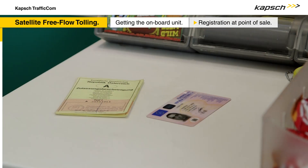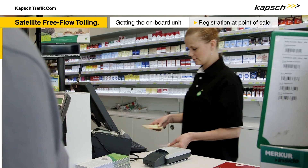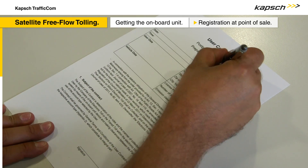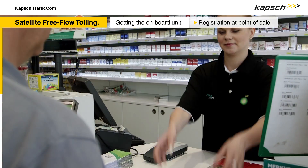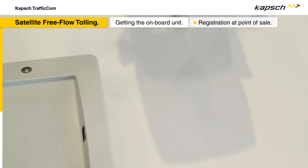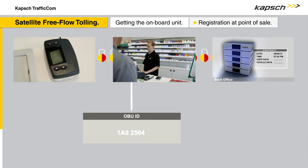Alternatively, the onboard unit can be obtained at a point of sale, a petrol station for example. The user signs the contract on site, again being able to choose between the two methods of payment, prepay or post-pay. The onboard unit is then personalized and can immediately be installed in the vehicle.